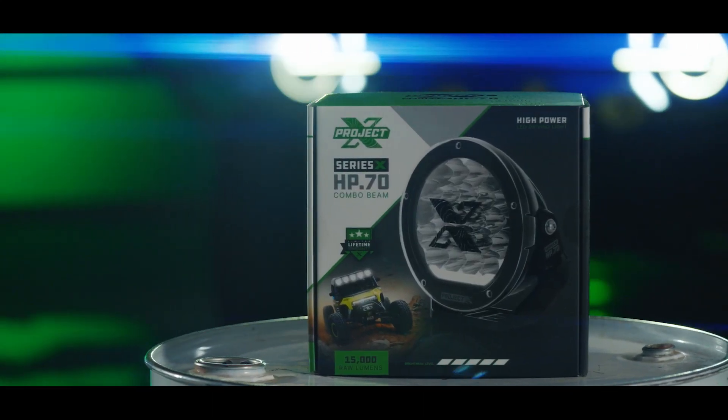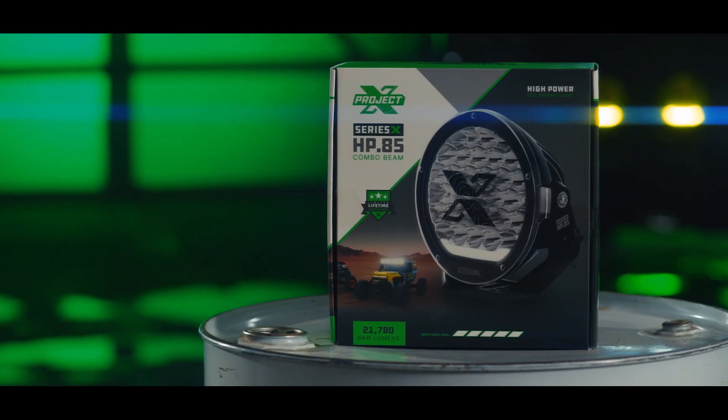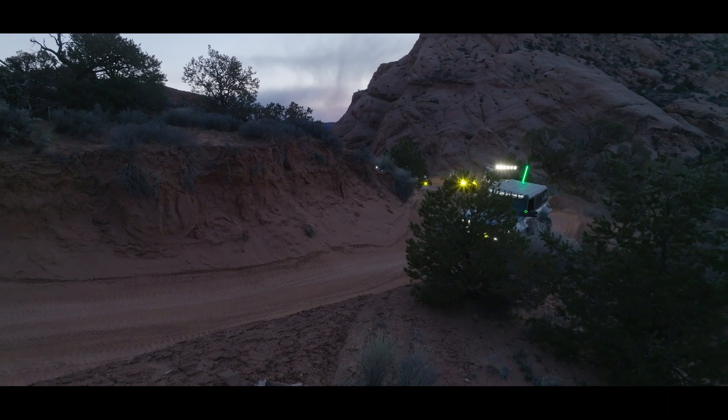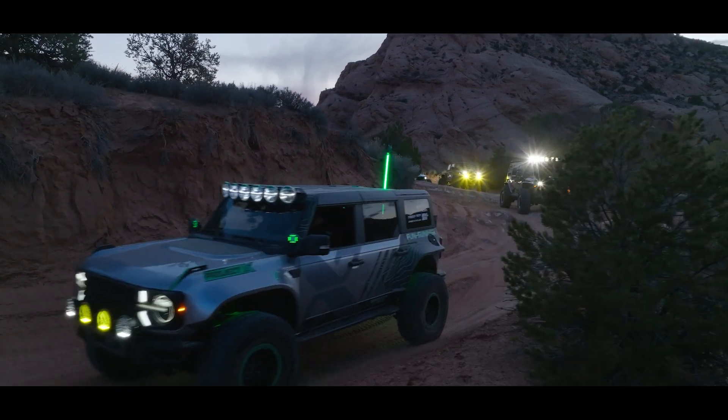Our seven-inch light is 15,000 lumens and our eight-and-a-half-inch is 21,000-plus lumens. One of the cool features is a really unique daytime running light built in, which gives it its own distinctive look and feel. They also have adjustable mounts on the car.